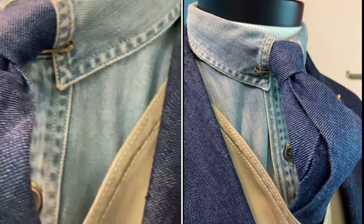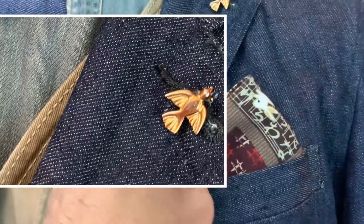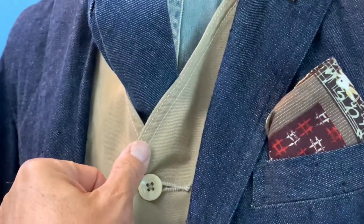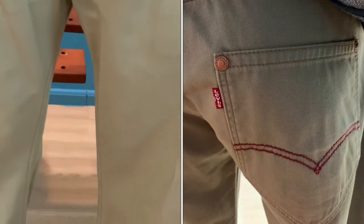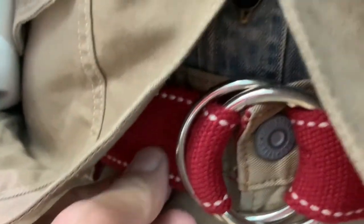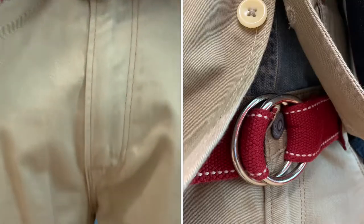I pair it with a brass dove lapel pin, and I match it up with this bandana from Japan — a Japanese denim bandana — with a beige color to pick up the color from the waistcoat and also the five-pocket denim from Levi's. I wear it with a D-ring belt in red with top stitching to give that pop of highlighting color and make it interesting.